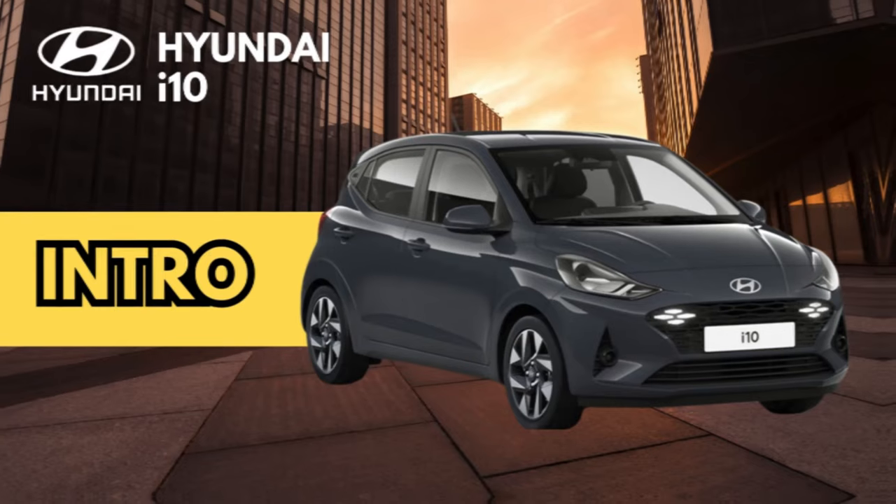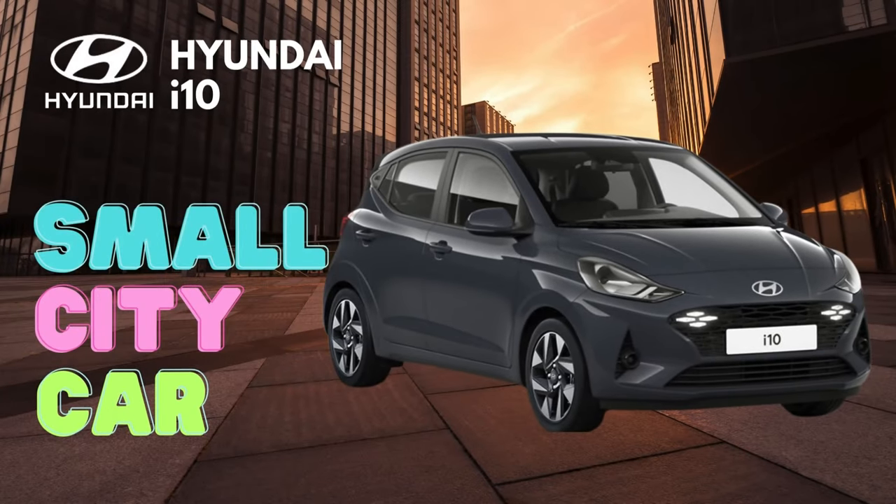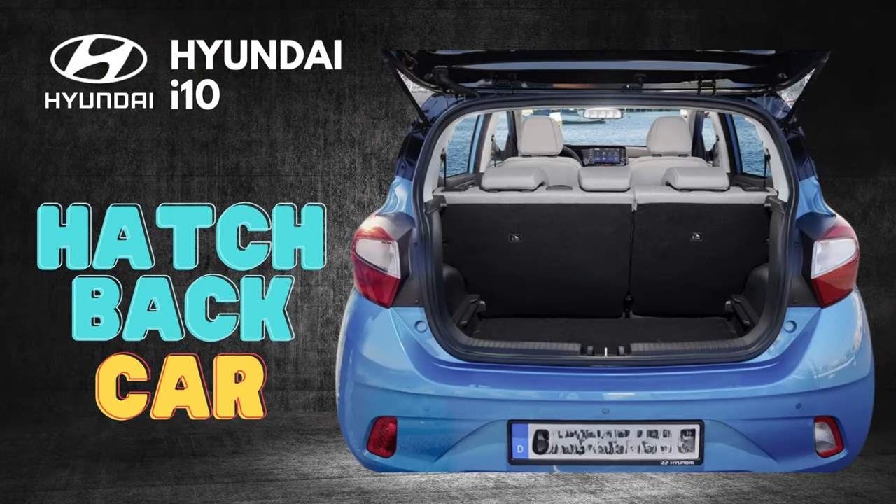The 2024 Hyundai i10 is a small city car that offers a stylish design, comfortable interior, and advanced safety features. It is available in both hatchback and sedan body styles.